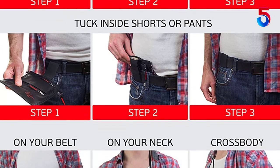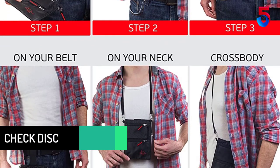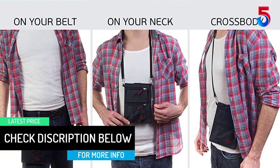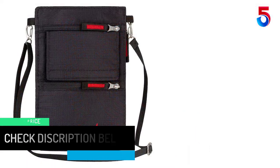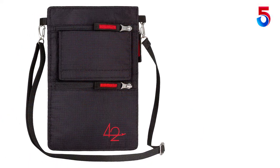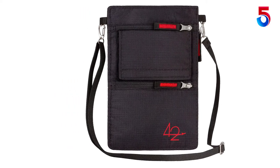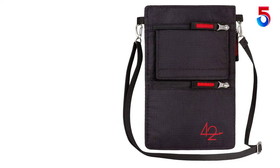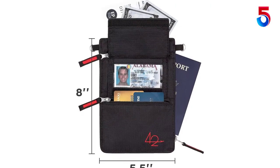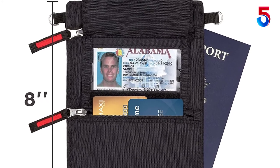Also notice that this wallet has metal clasps on each side. Truly 5 star — we used the neck wallets for our trip to Austria and Germany. The wallet was lightweight and I was able to store my passport, driver's license, several credit cards and money with no problems. The neck strap is adjustable and I was able to use it as a cross strap purse. I would recommend this product to anyone who is traveling and requires that their cards and passport are secure.